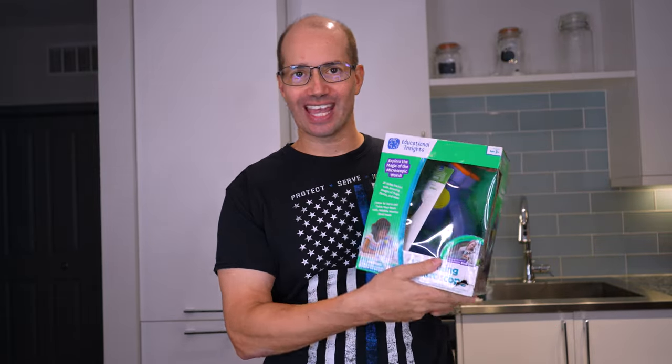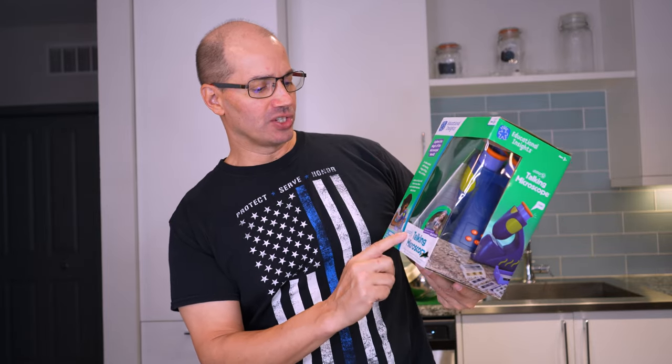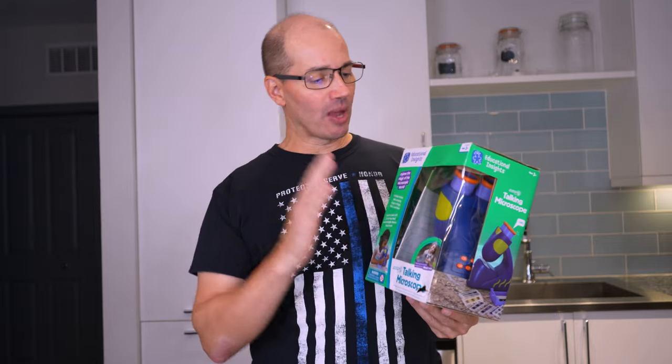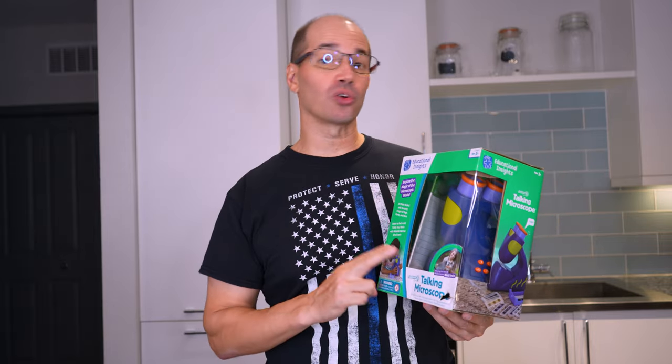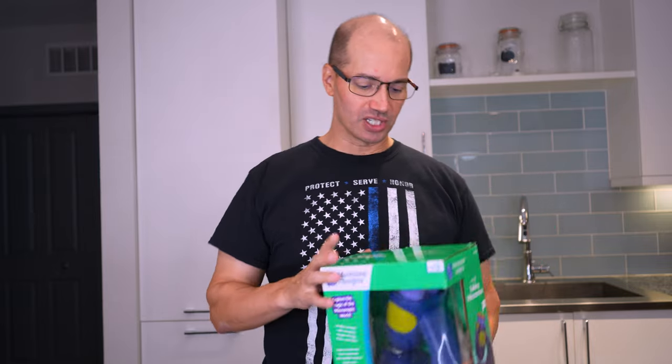Hey everybody, what's going on? It's me, John D. Villarelle, and today I'm talking about the Educational Insights Talking Microscope, the GeoSafari Junior. A few things first: number one, we paid for this with our own money. Number two, these are our own true, honest opinions. Number three, this video is not sponsored by Educational Insights or anybody else.